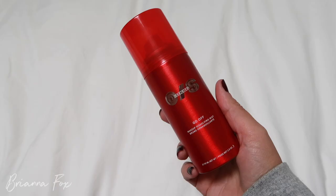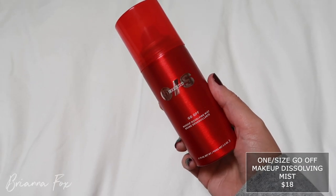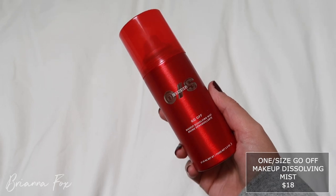Speaking of that mist — I saw Patrick Stark came out with his own brand called One Size. This is the One Size Go Off Makeup Dissolving Mist. I have never seen anything like this before. An epic continuous mist that dissolves makeup on contact, infused with calming jojoba and brightening rosehip oils — makeup is removed without leaving skin feeling tight or dry. I'm guessing you just spray it on your face and it helps to melt off the makeup. I hope this works because that would be so cool.